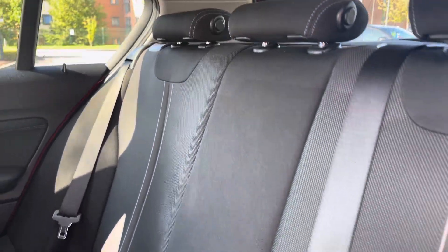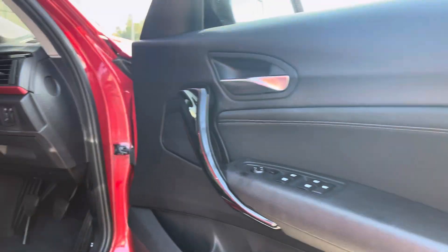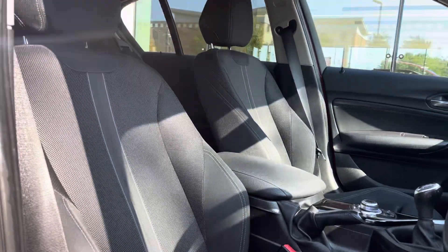Moving on to the interior of the car, in the back we have three full-size seats with manually adjustable headrests and ISOFIX points on the outside too. We have the decorative door and dash inserts brightening up the cabin of the car, pairing beautifully with the stylish two-tone upholstery with light contrast stitching.